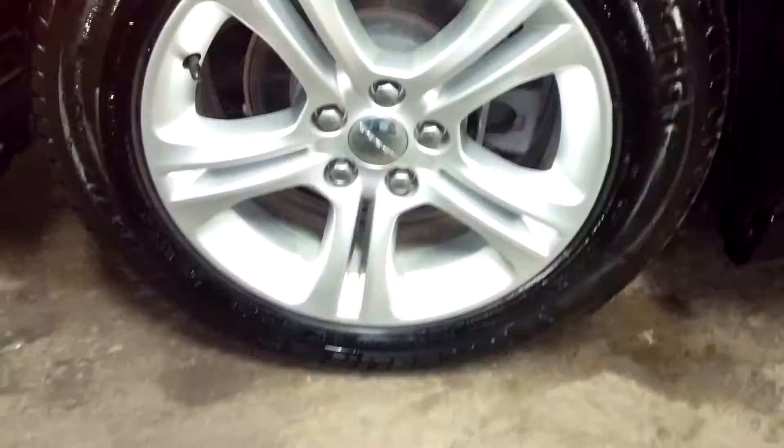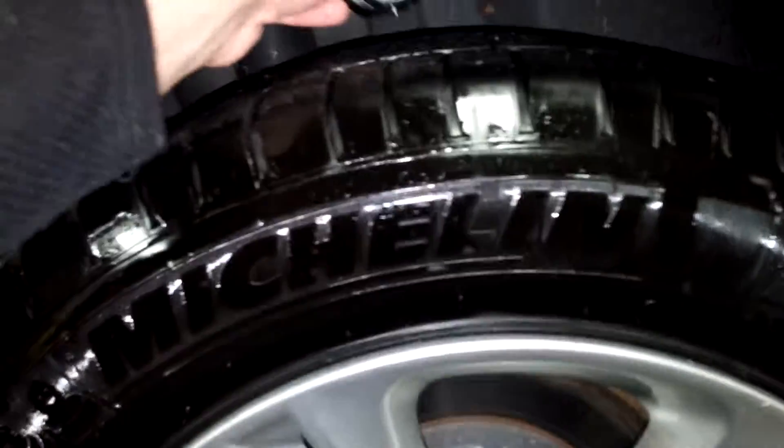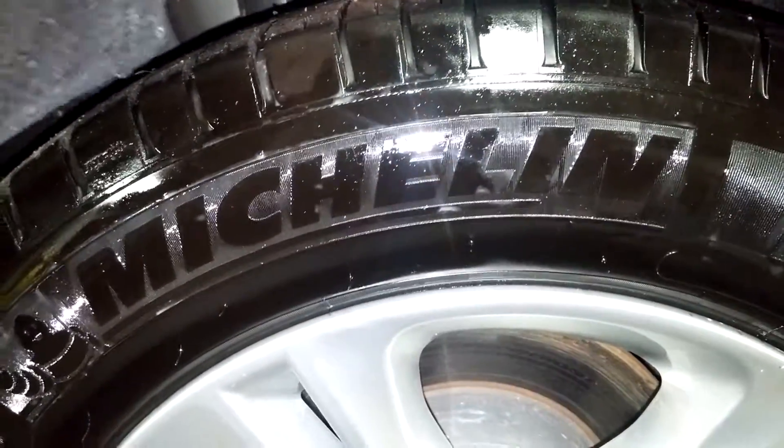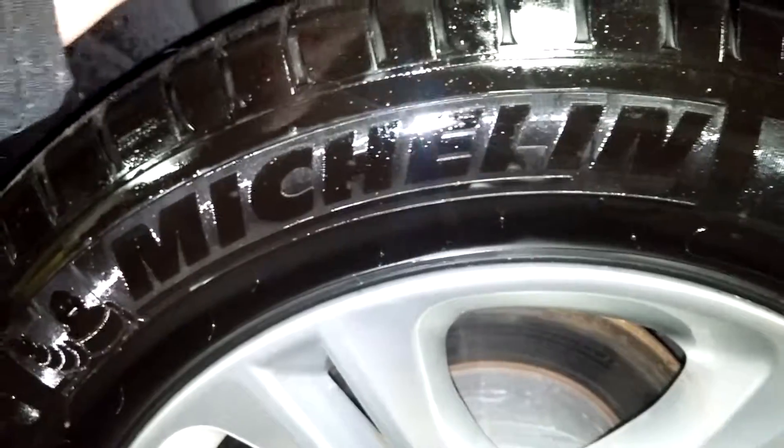This quarter looks pretty good. Here's your rear passenger rim — very nice. I don't see any curbing. Tire tread is 5/32 right there, folks. This door looks pretty good. Here's your rear passenger seat — no holes, no tears, no rips.